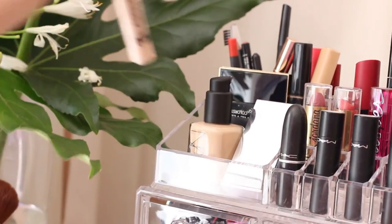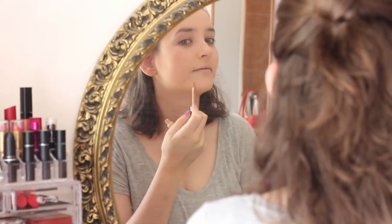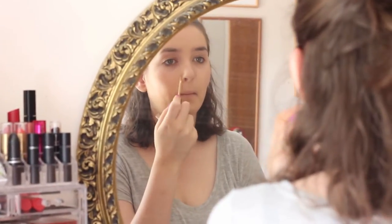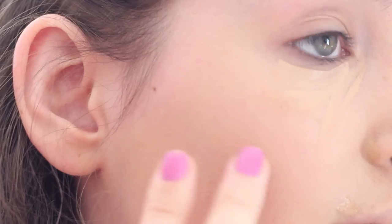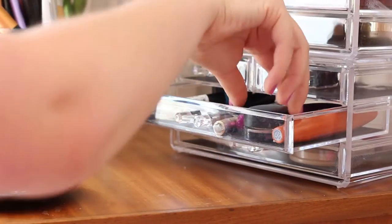For concealer I'm using the Collection Lasting Perfection Concealer. I have it in the colour Warm Medium No. 3. The other colours were quite light and this one seemed kind of yellowy. So I'm using it on my blemishes and just under my eyes.